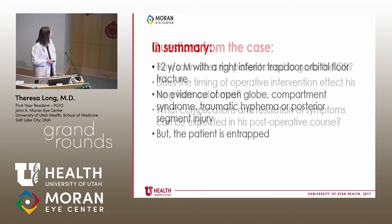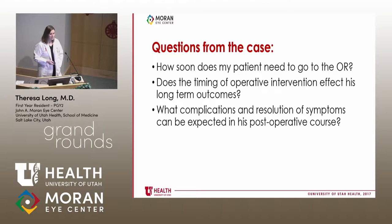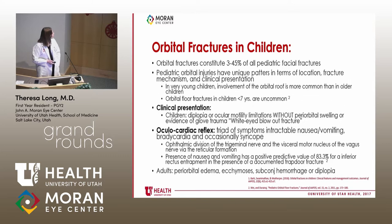So what do we do now? I had some questions: How soon does my patient need to go to the OR? Does the timing of operative intervention affect his long-term outcomes? And what postoperative complications can be expected? These were key learning points for me. Let me give a brief review of orbital floor fractures in children.